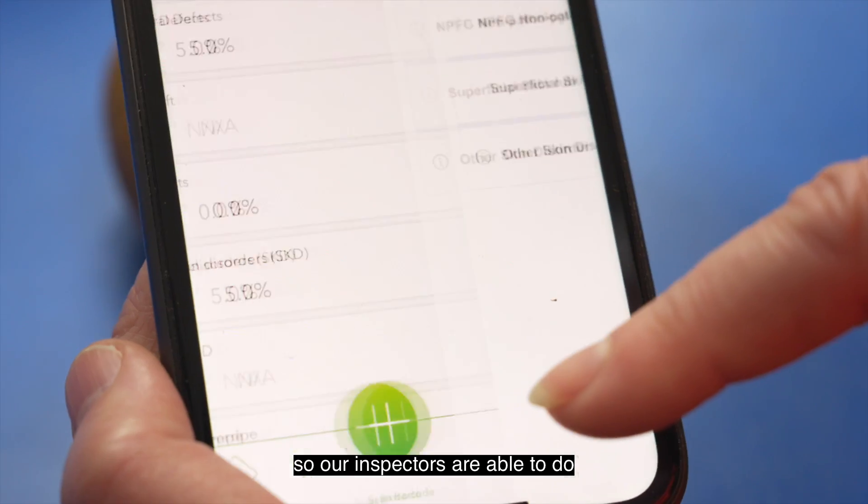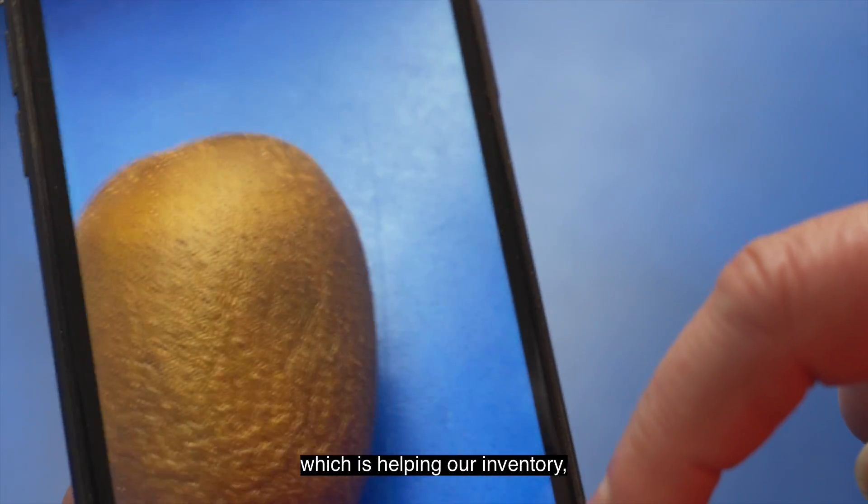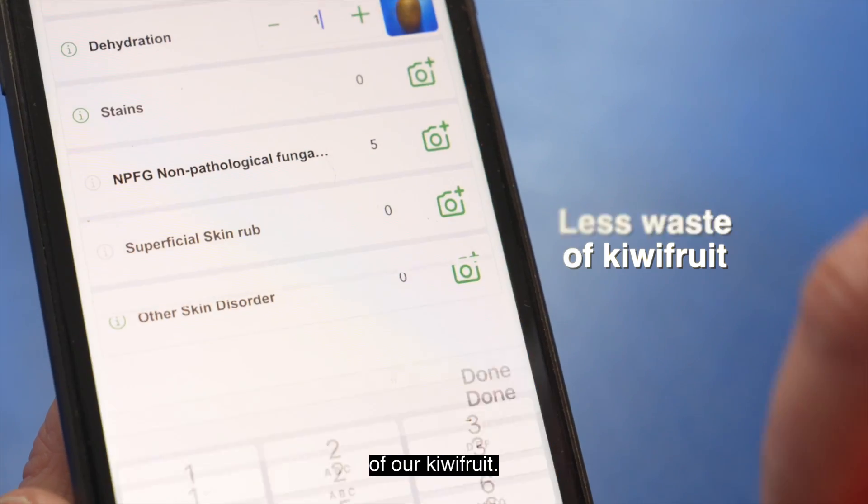Our inspectors are able to do more inspections with more detailed data and photos, which is helping our inventory and leads to less waste of our kiwifruit.